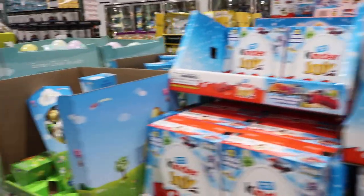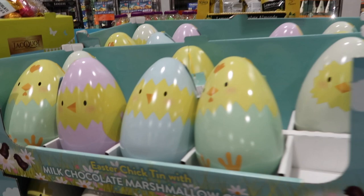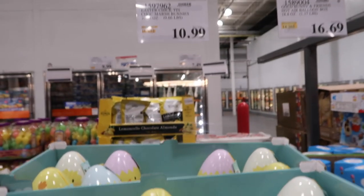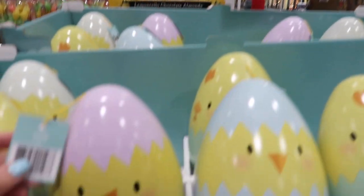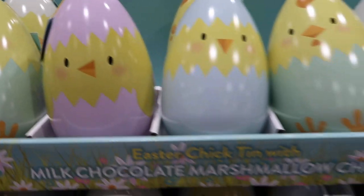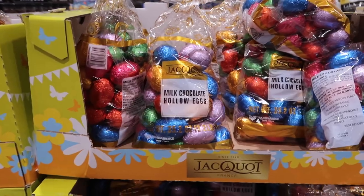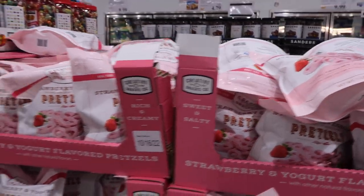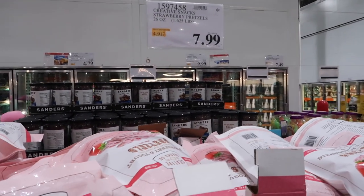For Easter, they have these Kinder Joy eggs for $12.79 with little toys inside. Then they have the Lindt bunnies and chicks for $16.69. These are $10.99 — chocolate marshmallow bunnies, though they look like chicks. They have different colors — milk chocolate marshmallow chicks. It says Easter chick tin chocolate marshmallow bunnies so there might be bunnies too, but there are little chicks. They have these milk chocolate hollow eggs as well — no price visible for those.